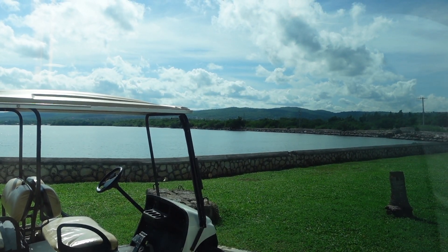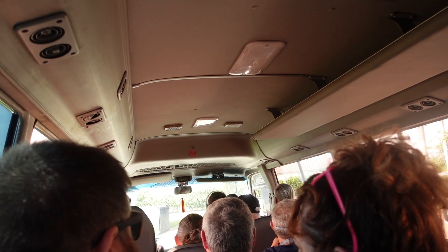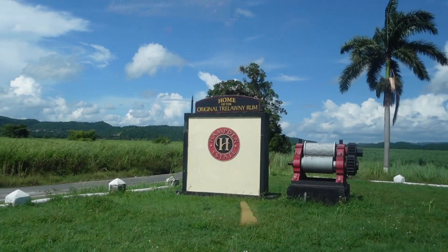I retired out of Marathon Oil here a couple years ago. I retired a little early and I'm proud of it. We're stuck right here, not sure why. We have worked for Hampton Estate.